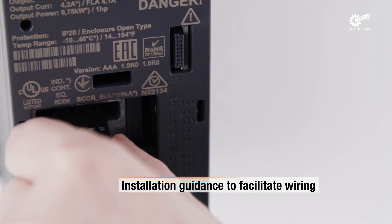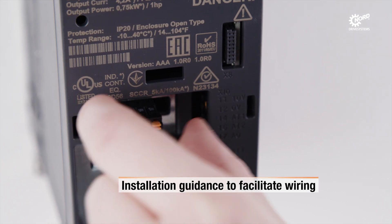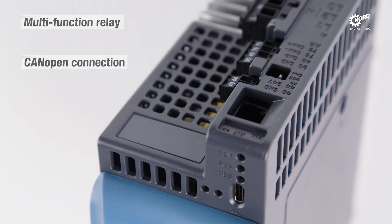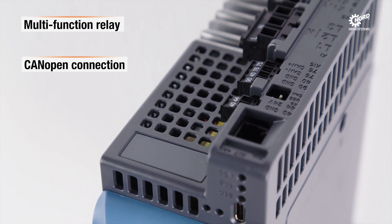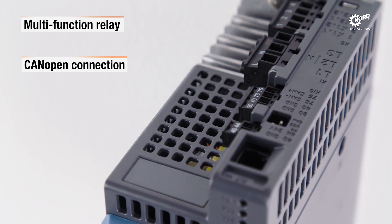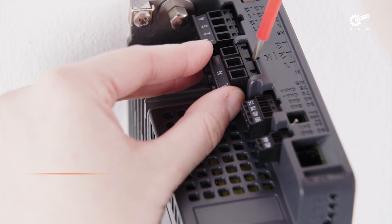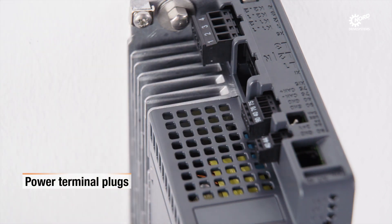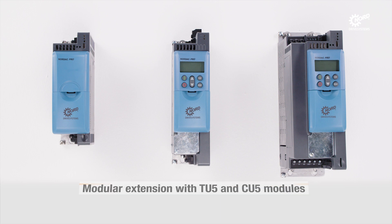An empty slot is available to assist with easy connection between the control signal wires and the control terminals. For lower HP-rated devices, plug-in terminals are provided for input to AC power and motor connection.